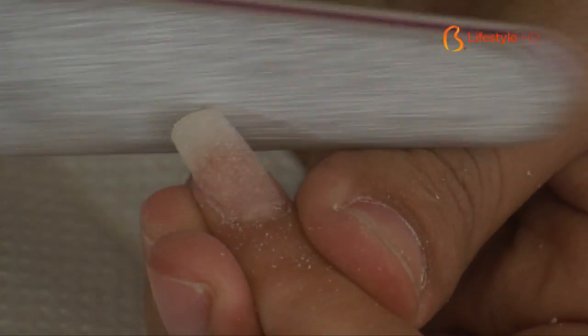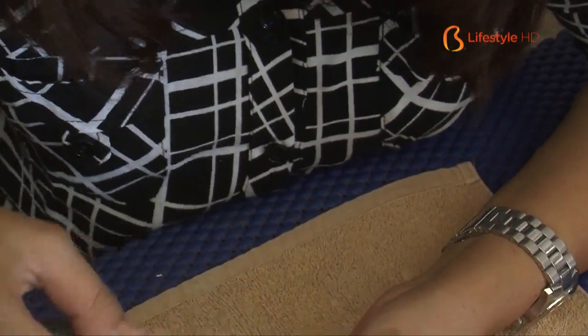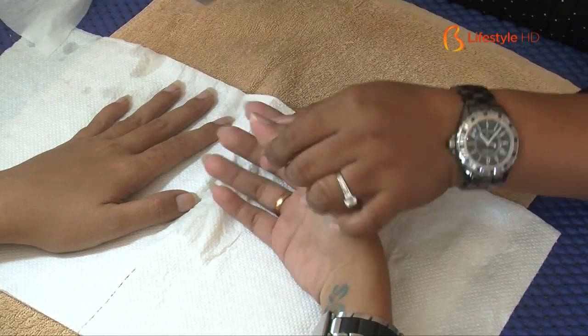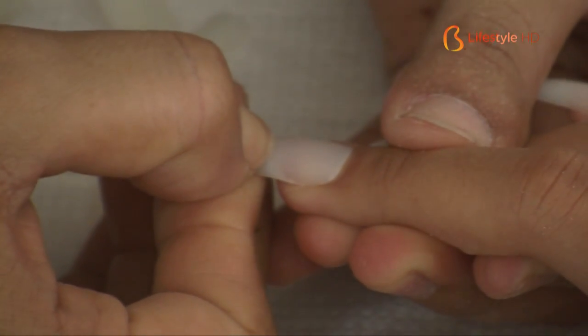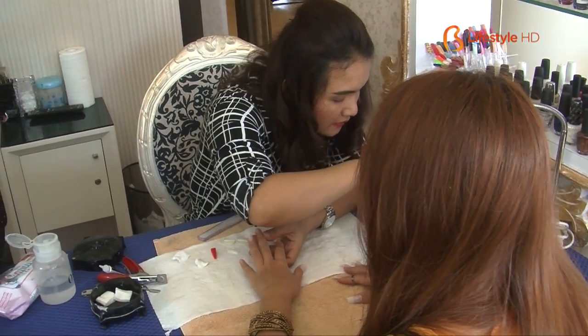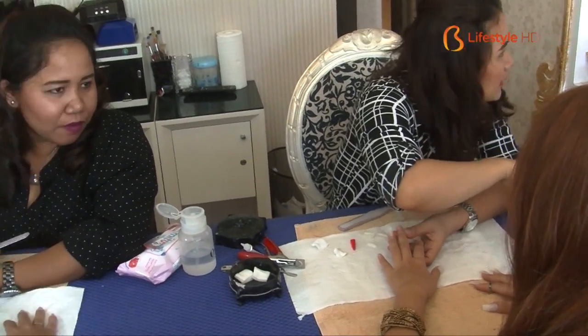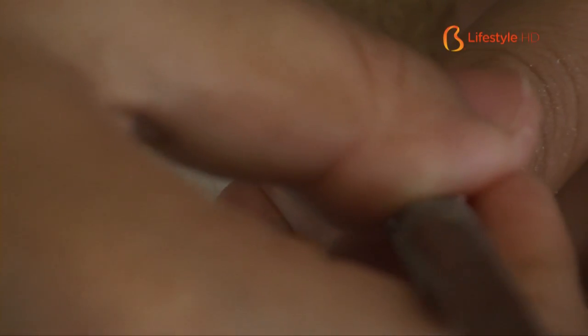For the acrylic extension treatment, there are several steps: nail cleansing, nail buffering so the acrylic sticks all the way, then the application of acrylic powder mixed with solution. After all the nails are fully applied with acrylics, just wait 4 minutes, take off the holder, and your nails will look much longer than before.